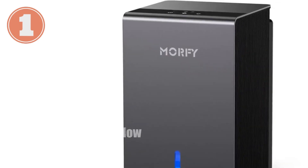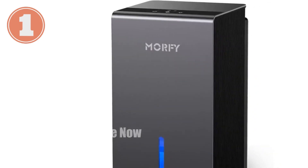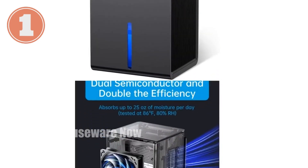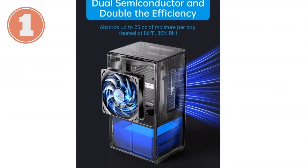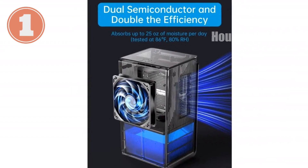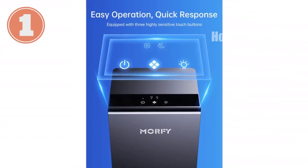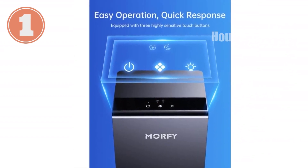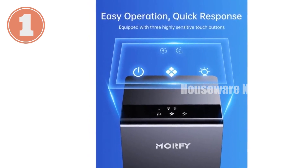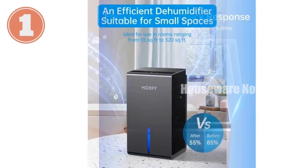Introducing the MORFY Dehumidifier, an exceptional solution for combating excessive humidity in your home. Featuring two powerful condensers, it efficiently removes up to 25 ounces of moisture daily, creating a drier and healthier environment. The sleek design complements any space, while the ultra-quiet operation of just 35 dB ensures undisturbed sleep or work.